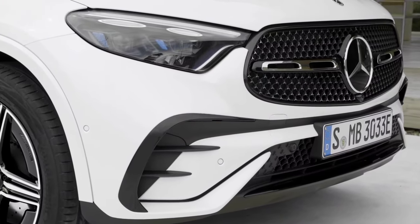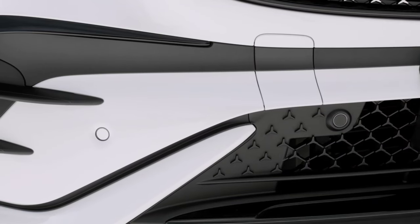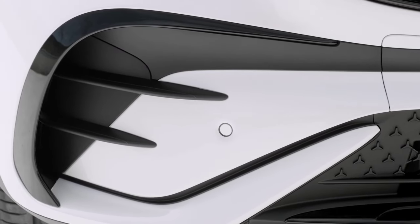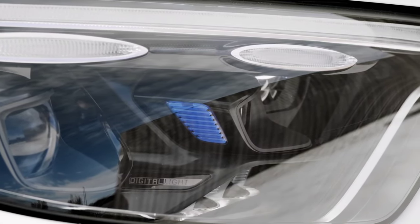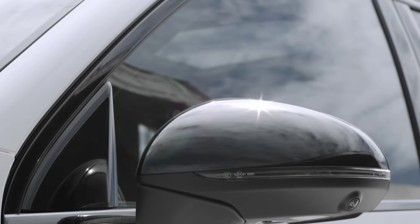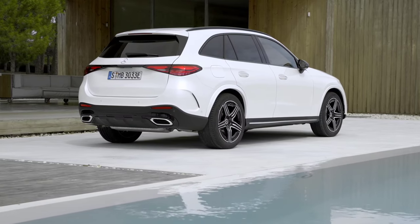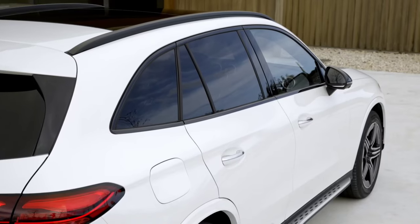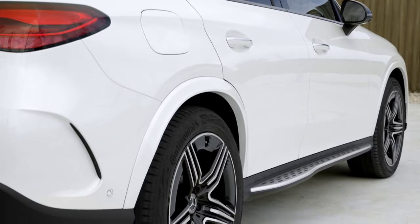Let's start with the GLC. The front of the new GLC is completed by a larger grille, LED headlights with a sharper design, and air intakes that give a more dynamic touch to the new model. The same language is found at the rear, where the taillights are joined by a strip and the rear bumper is sculpted to give that image of a luxurious and sporty SUV. With the body changes, the new GLC has a drag coefficient of 0.29, an improvement of 0.02 units over the previous generation. The exterior is completed by rims ranging in size from 18 to 20 inches.